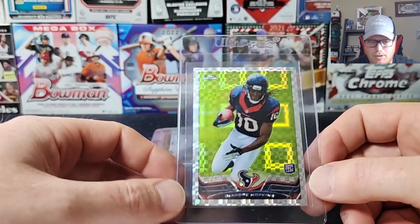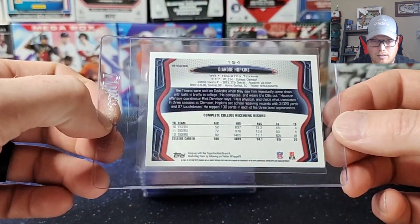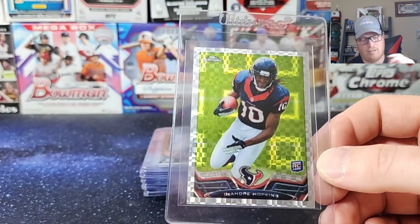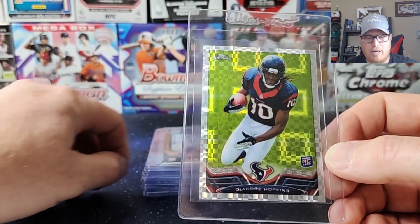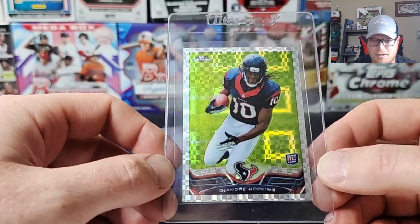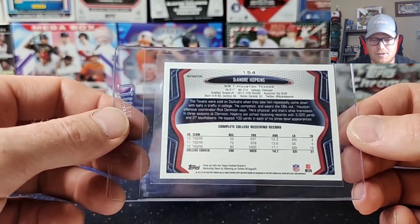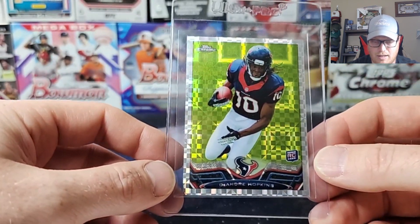Got some older cards coming up now. The older cards obviously have a lot more issues on them just from being around longer. People mishandle them. Some of these guys might not have been expected to be great players, so cards might have been in common boxes or just tossed aside as they were collected — then they resurfaced when people started putting them on Hall of Fame tracks and stuff like that.